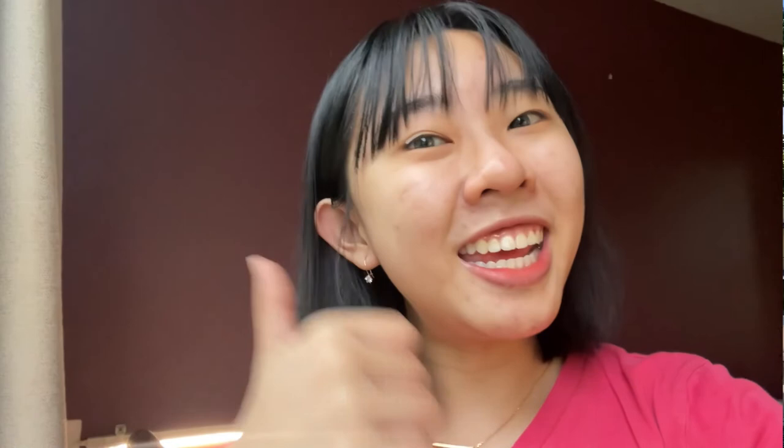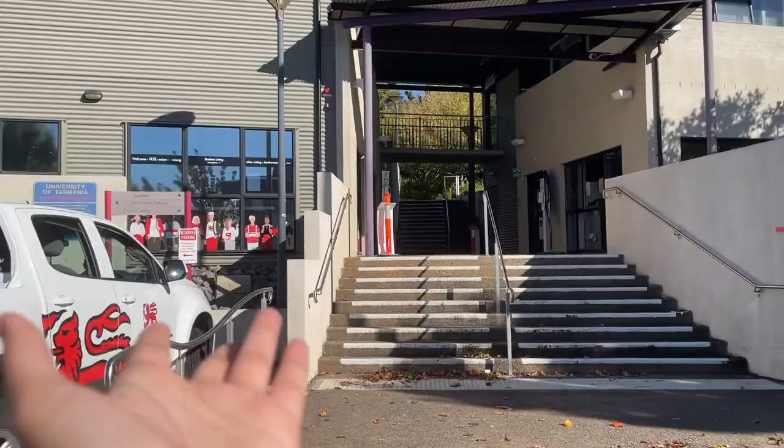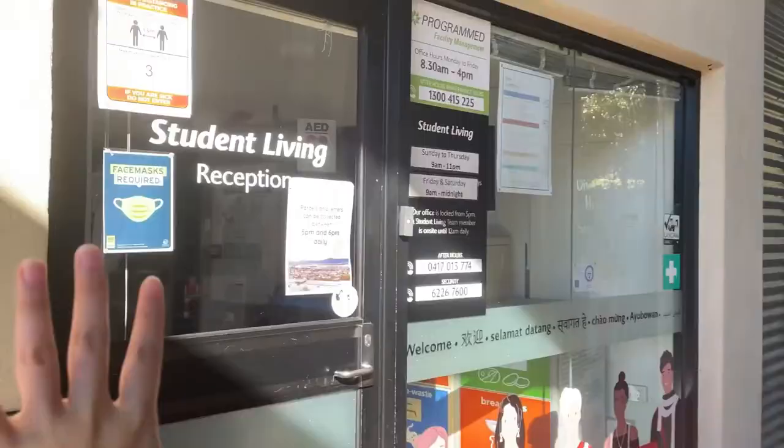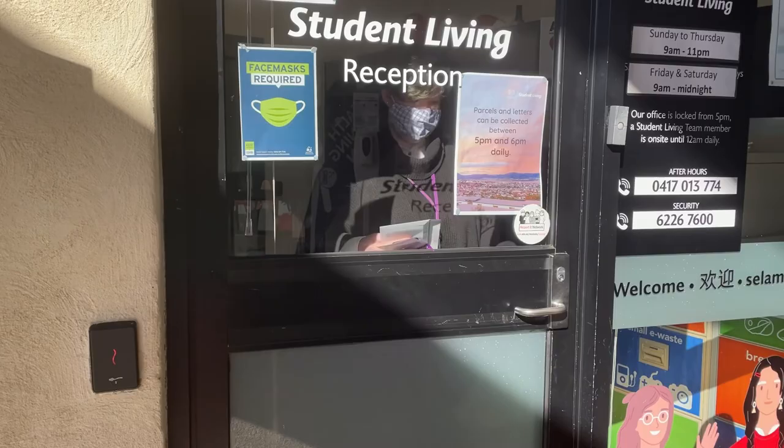Once you arrive at the uni accommodation specifically in Sandy Bay, you'll see this big entrance right here. This place is basically the center point of the whole uni accommodation, and here is the student living office where you do your check-in, collect your mail, and handle all sorts of document stuff.